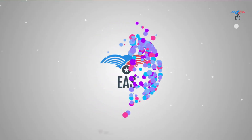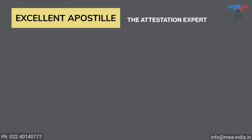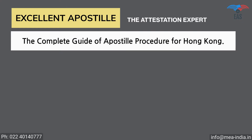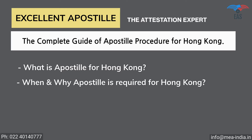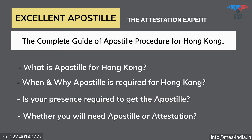But worry no more — Excellent Apostille Services is here to help you. Excellent Apostille Services provides you with the complete guide of the apostille procedure for Hong Kong, regarding: What is apostille for Hong Kong? When and why is apostille required for Hong Kong? Is your presence required to get the apostille of the documents? Whether you will need apostille or attestation, with or without translation?